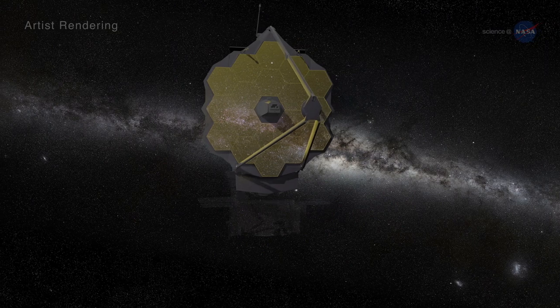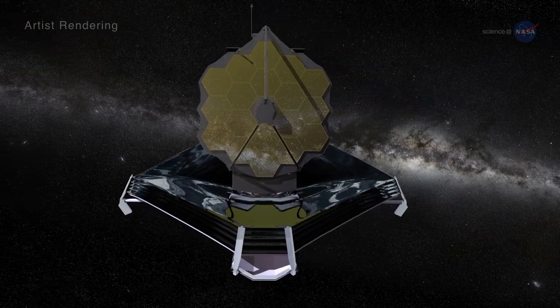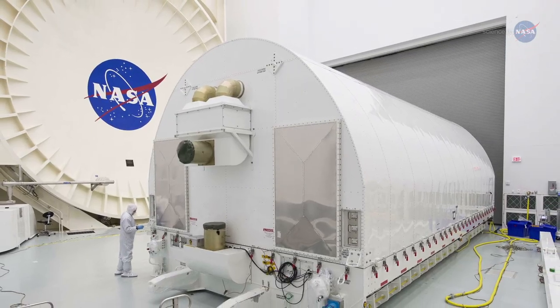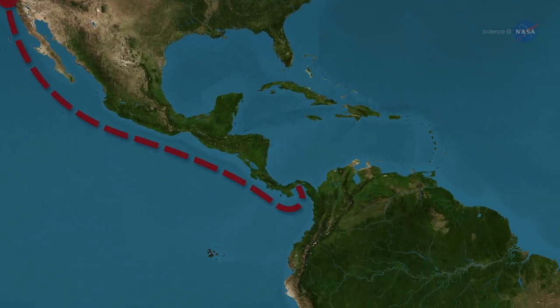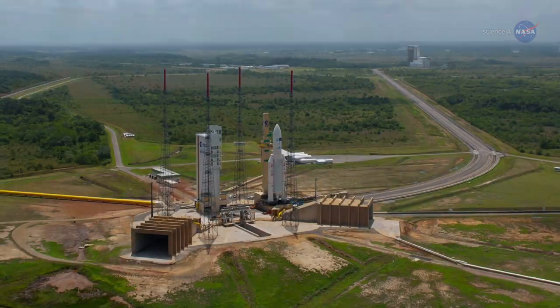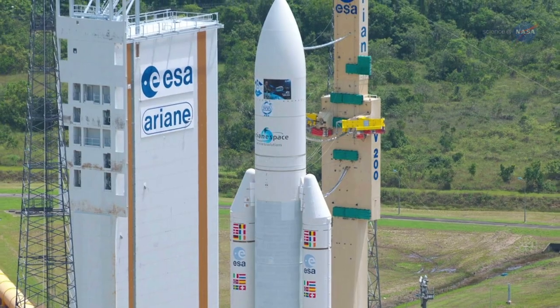Then the telescope will be integrated with the spacecraft and sunshield at Northrop Grumman in Redondo Beach, California. Next, it will be placed in a special transportation container on a large ship to voyage from California through the Panama Canal to Kourou, French Guiana, where it will catch a ride to space on an Ariane 5 rocket supplied by the European Space Agency.